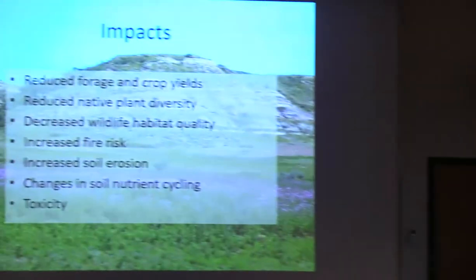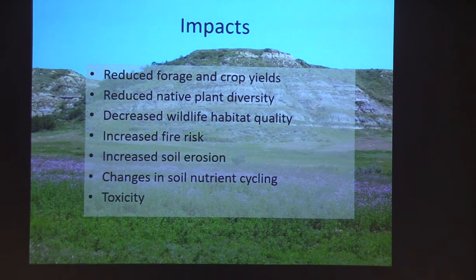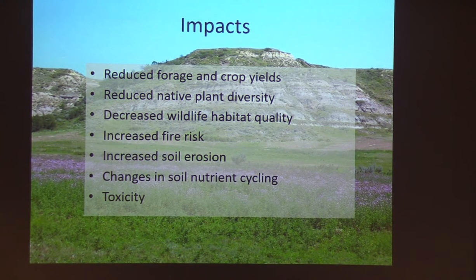So what's so bad about these species? The Department of Agriculture administers the noxious weed list primarily because invasive plants are known to reduce forage and crop yields — a detriment to the agricultural industry. But these plants can also reduce native plant diversity, which can decrease wildlife habitat. With certain species like cheatgrass, there's increased fire risk. You might also see increased soil erosion, changes in soil nutrient cycling, and some plants are potentially harmful to wildlife, livestock, and humans due to toxicity.